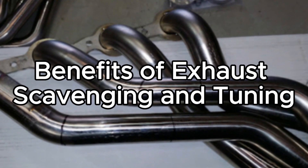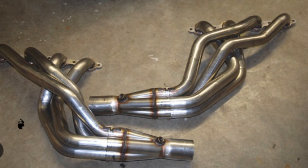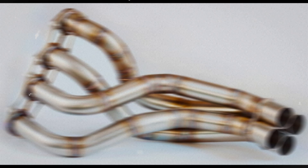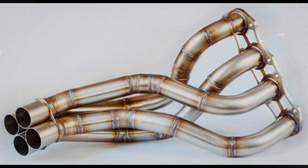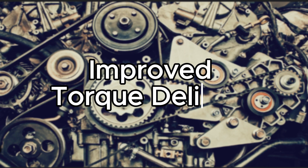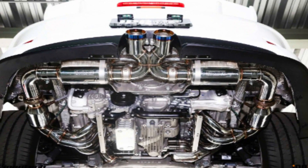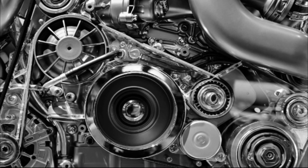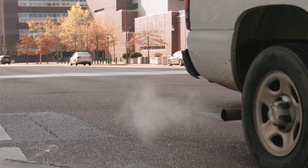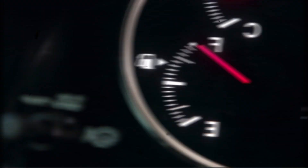The benefits of exhaust scavenging and tuning. While the science behind exhaust scavenging and tuning may seem complex, the benefits of mastering these techniques are undeniable. Point 1: Increased power output — improved scavenging and exhaust flow directly contribute to increased engine power by optimizing combustion efficiency and reducing pumping losses. Point 2: Improved torque delivery — tuned exhaust systems can enhance low-end and mid-range torque, resulting in superior drivability and acceleration. Point 3: Fuel efficiency gains — reduced pumping losses and improved combustion efficiency can translate into measurable improvements in fuel economy.